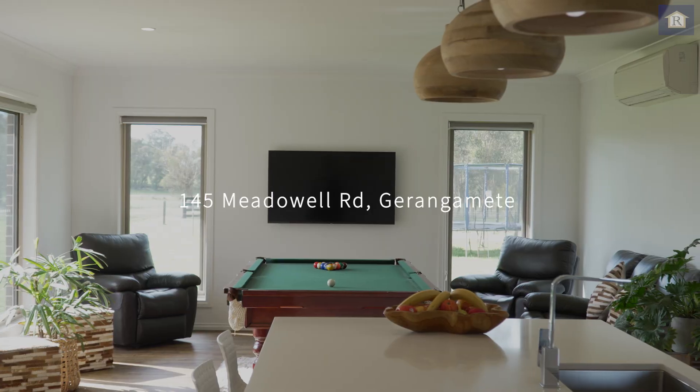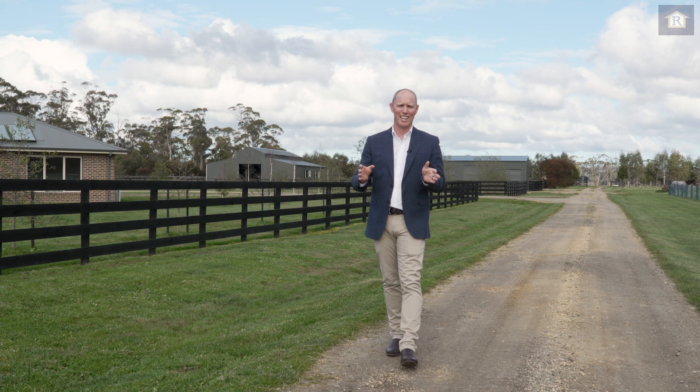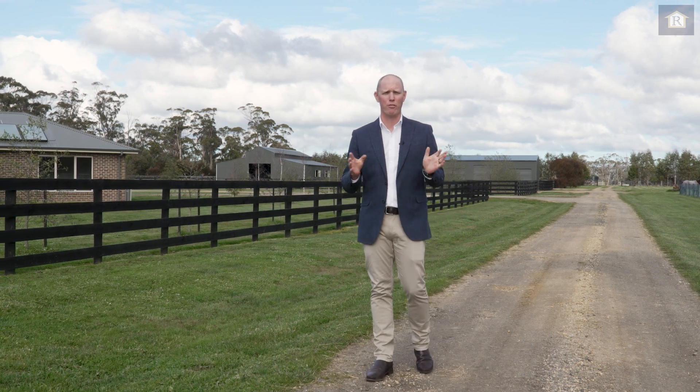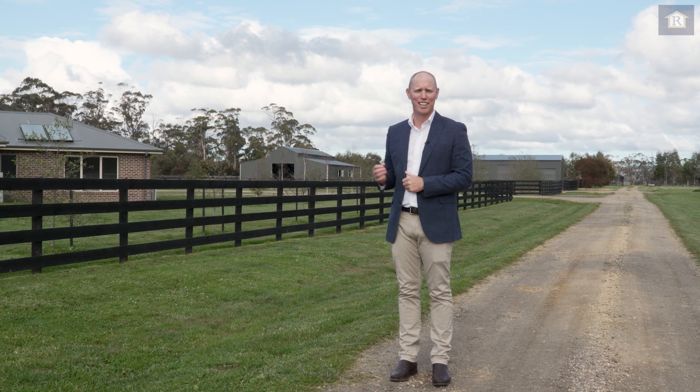Welcome to the pinnacle of country living. I'm Jake Theodore from Richardson's Real Estate, and here at 145 Meadowwell Road, Durangameet, we've got this sensational property. Come with me and take a look through.